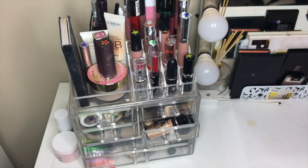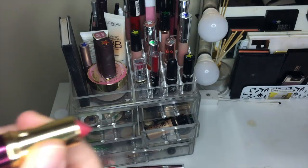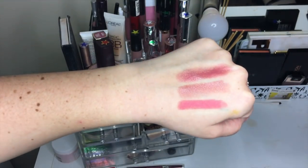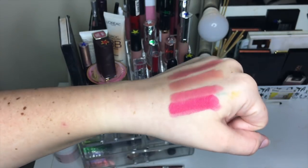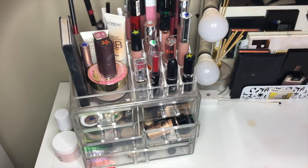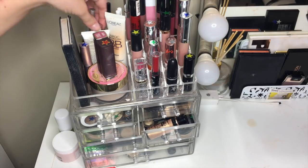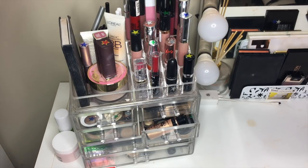Then we have the Wander Beauty dual-ended lipstick. On one side you've got a nude called BB which is really pretty, and on the other side Nikki Beach which is a bright pink that I don't really have, so I'll probably keep this one even though it's yellow. I'm listening to your feedback — my last video had some people requesting that I swatch more things, so I'm doing that. Most people said they like it better when I pick the makeup out of my hair and my drawers, so that's what I'm going to do.